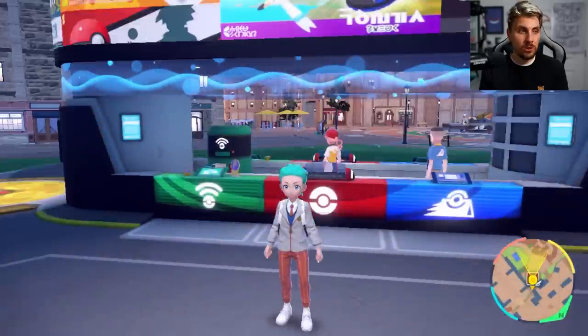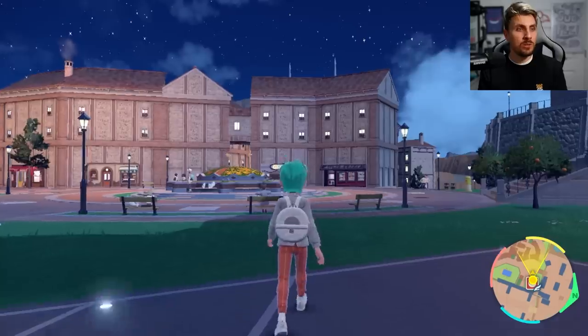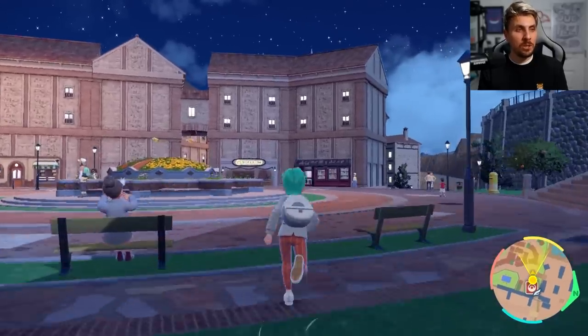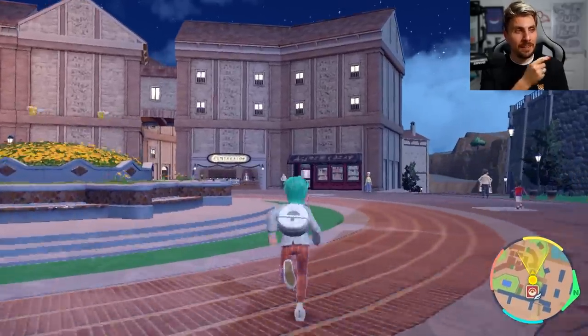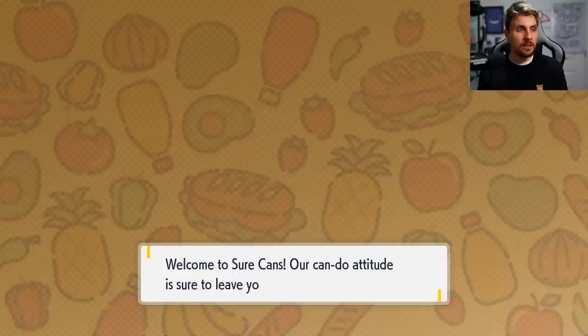There are two shops that we're going to have to go to — you can go to any of the deli counters around the region. There are four specific items that you're going to need, and they're very close to each other in Mesagoza West. Look over in this direction and you'll see Shurkan's over here, and then there is the Artisan Bakery just below it.